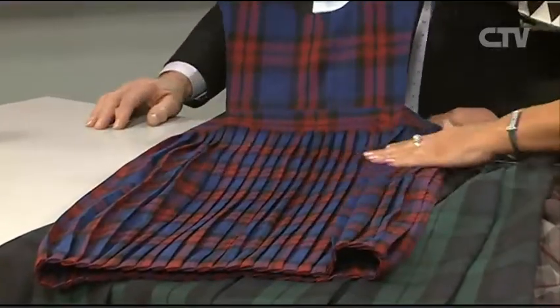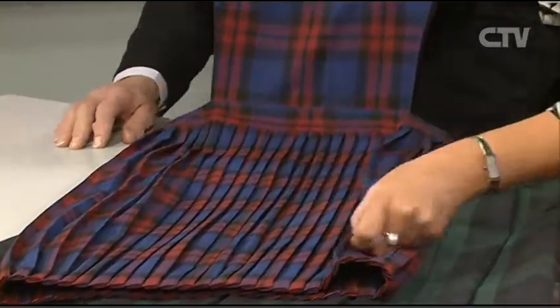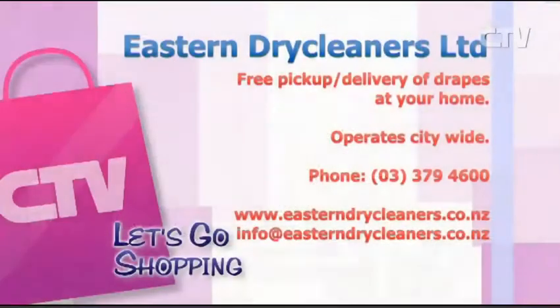Bring your school uniforms to us and we'll have your little darling looking really, really smart to start the school term. They're expensive items so make sure you look after them properly. Eastern Dry Cleaners Limited offers free pick up and delivery of your drapes or clothing — from your home or your workplace — citywide. Phone 379 4600.